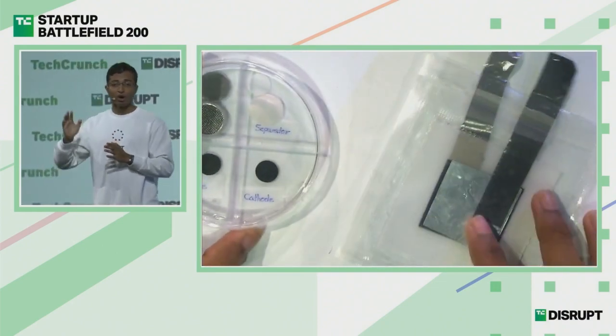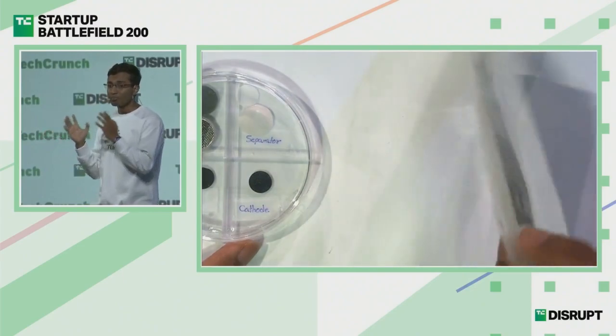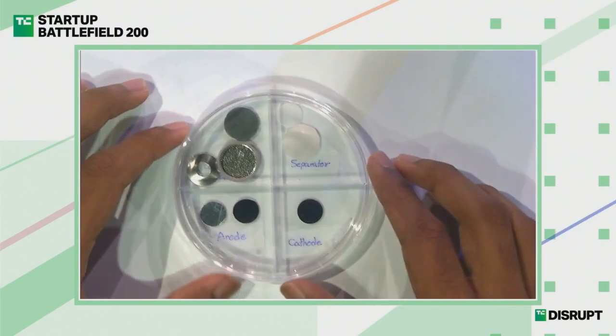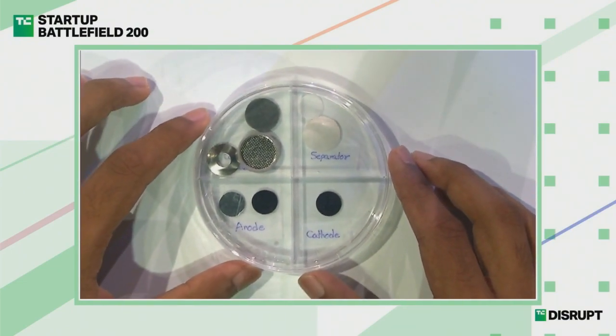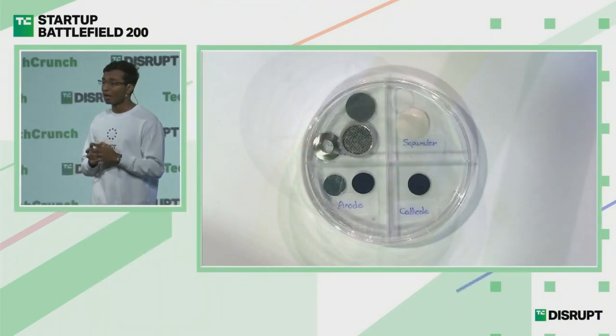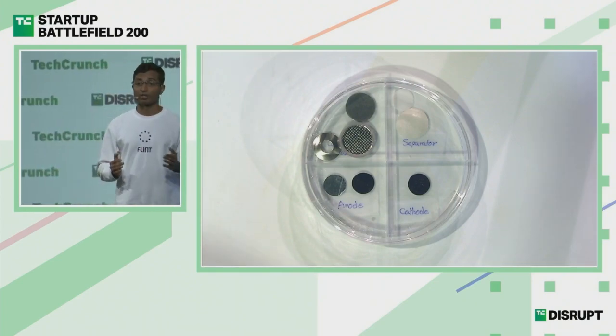What we have here on the right is a pouch cell paper battery, similar to the one you saw in the video. Beside it, we have a coin cell paper battery. We didn't have to reinvent the wheel to create this — we used existing manufacturing processes and equipment, and that shows how production-friendly and adaptive our batteries are. This helps us increase our market reach and adoption rate significantly.